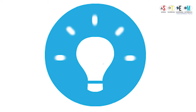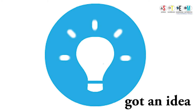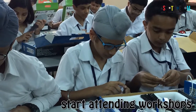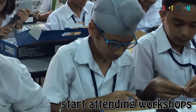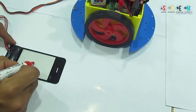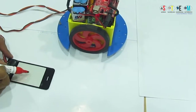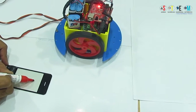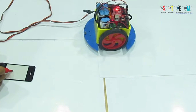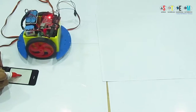STEM is a curriculum based on the idea of educating students in four specific disciplines: science, technology, engineering, and mathematics, in an interdisciplinary and applied approach. Rather than teach the four disciplines as separate and discrete subjects, STEM integrates them into a cohesive learning paradigm based on real-world applications.